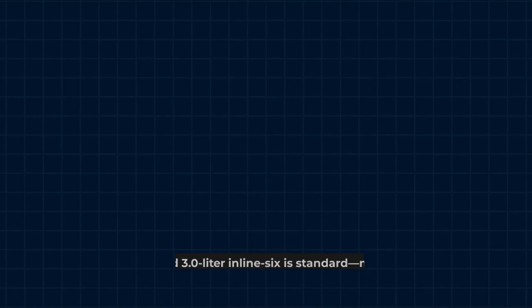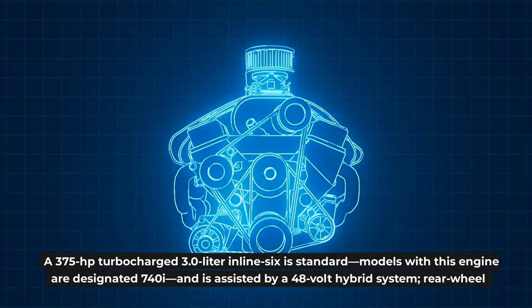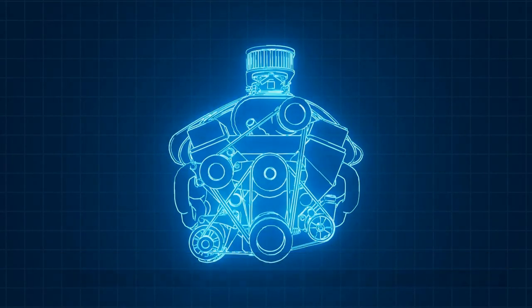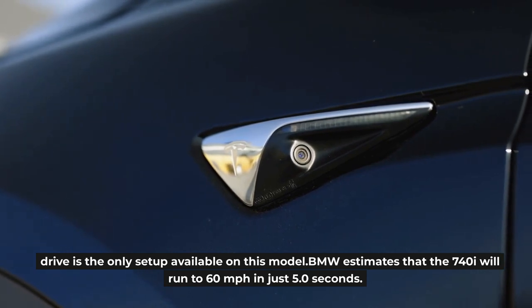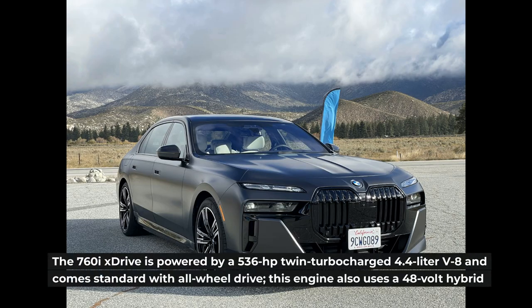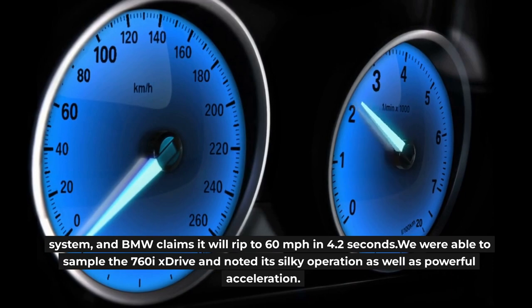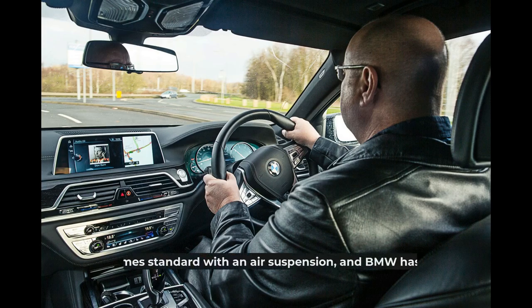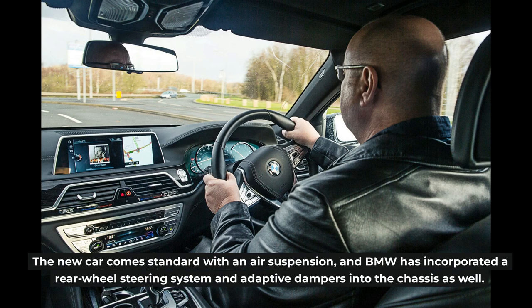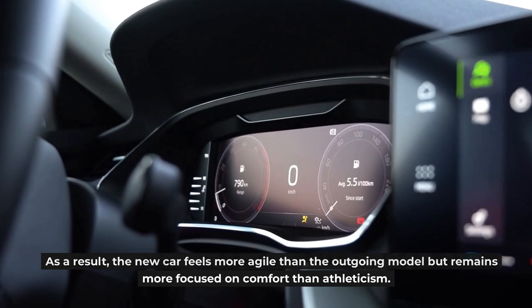Engine, Transmission, and Performance. A 375-hp turbocharged 3.0-liter inline-six is standard. Models with this engine are designated 740i and are assisted by a 48-volt hybrid system. Rear-wheel drive is the only setup available on this model, and BMW estimates the 740i will run to 60 mph in just 5.0 seconds. The 760i xDrive is powered by a 536-hp twin-turbocharged 4.4-liter V8, comes standard with all-wheel drive, also uses a 48-volt hybrid system, and BMW claims it will reach 60 mph in 4.2 seconds. We sampled the 760i xDrive and noted its silky operation and powerful acceleration. The new car comes standard with air suspension, and BMW has incorporated rear-wheel steering and adaptive dampers into the chassis, making it feel more agile than the outgoing model while remaining focused on comfort over athleticism.